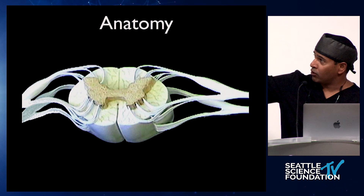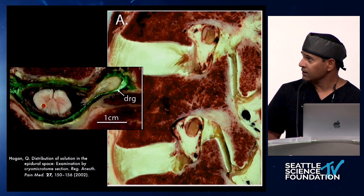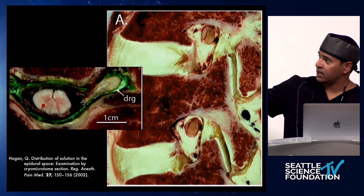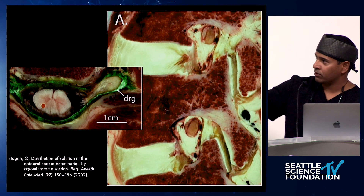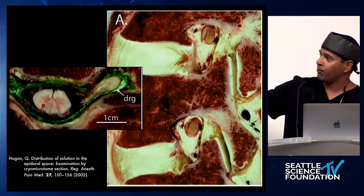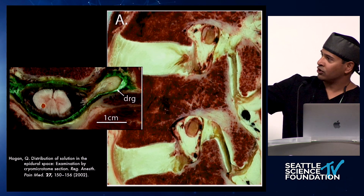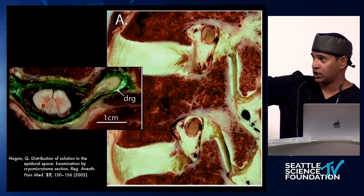The DRG are those bulbous structures lateral to the spinal cord — you can see the rootlets. This cryomicrotome from Quinn Hogan out of the Medical College of Wisconsin beautifully illustrates what the DRG looks like. He stained the epidural space in green. The same picture gives you an idea of how we traverse along the epidural space out to the DRG.